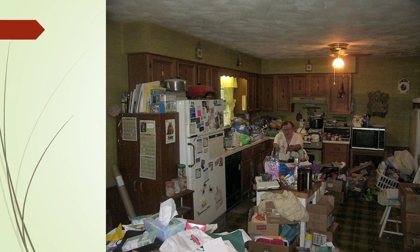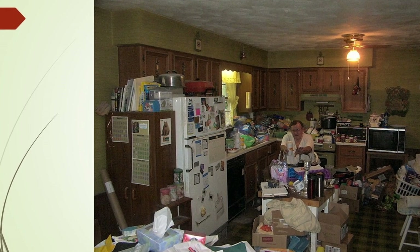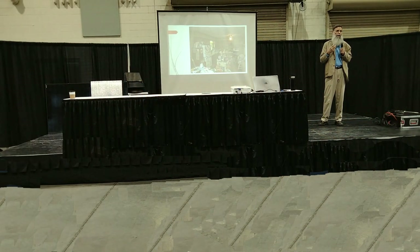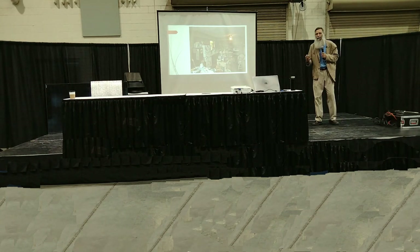When we first came to see them it was very difficult to walk through their house — they had so much stuff. This is a picture of the kitchen with the homeowner sitting right there in the middle, completely surrounded by clutter. It was a really difficult project. We brought in a professional organizer to help them get organized, go through some of their clutter, clean up their mess, and then we remodeled the entire home.